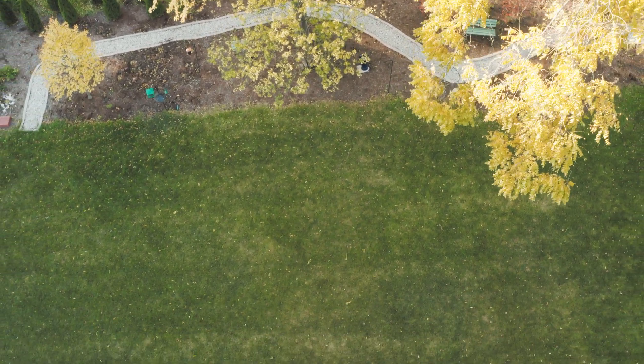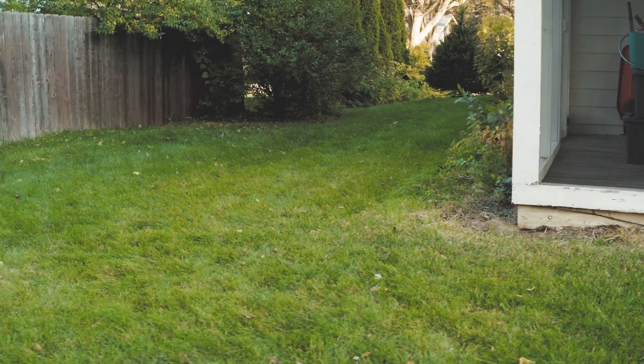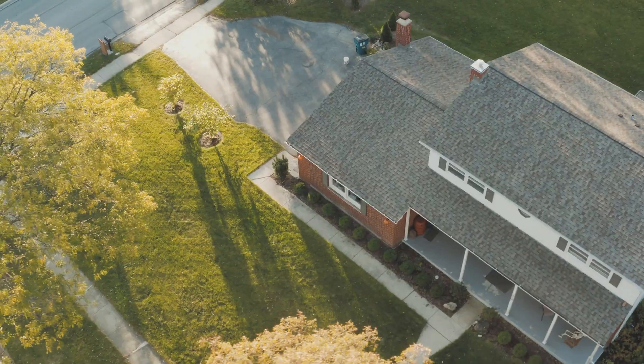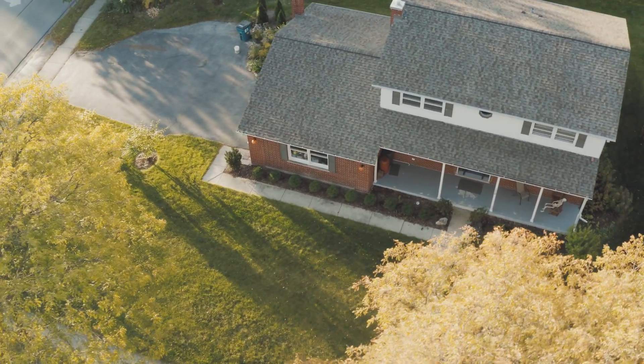He put in a French drain all along here, and that was five years ago. I swear our sump pump rarely goes off anymore. It's been bone dry and we've had no water issues during the winter — the snow melt drains out there as well.